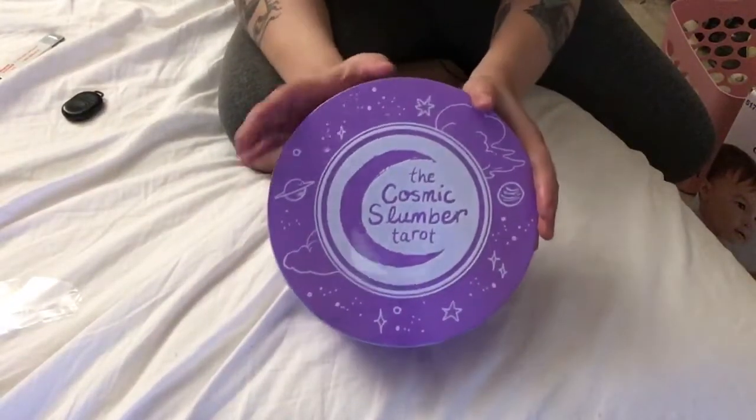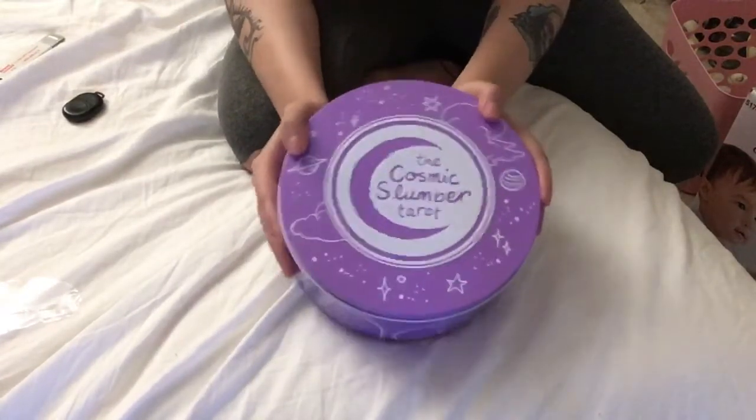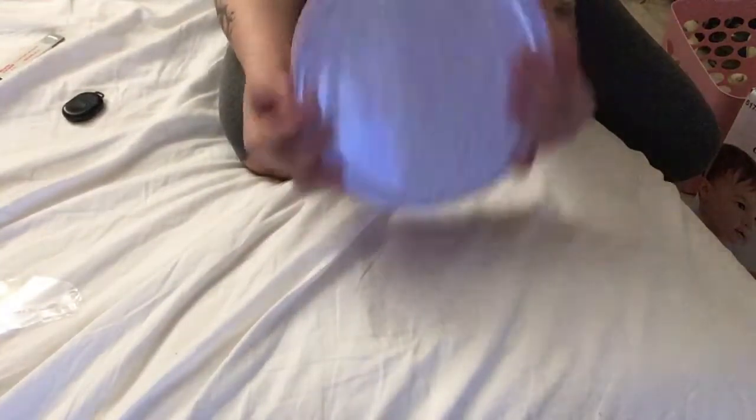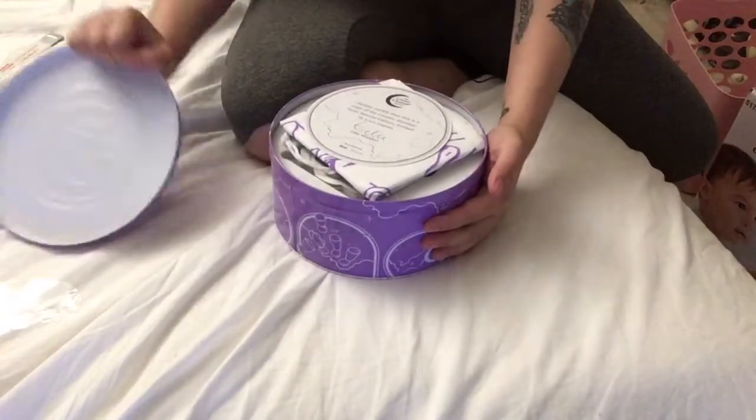I will put the link to where you guys can buy this at Liminal 11's website. This is the Cosmic Slumber Tarot by Tilly Walden, and I'm so stoked to get into this and show this to you guys tomorrow. I just cannot wait to get into this right now.